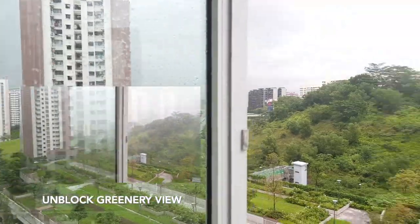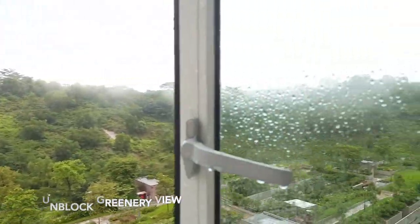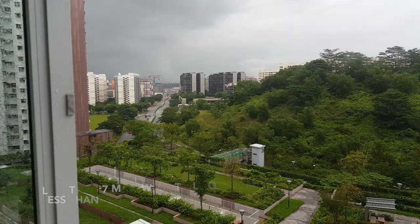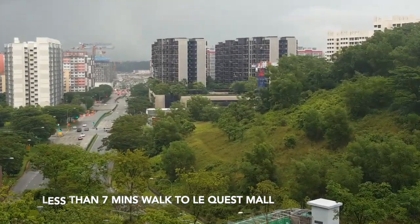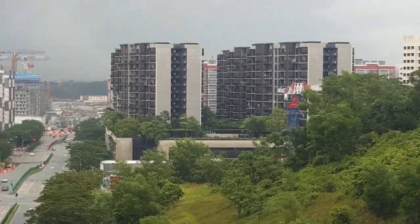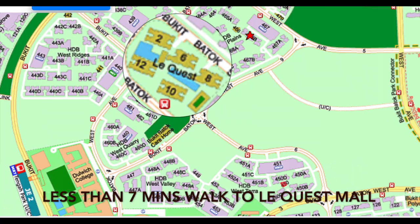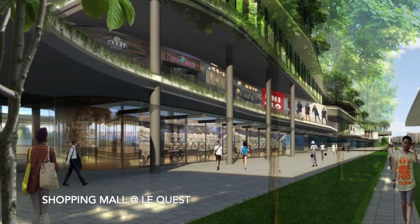Unblocked greenery view. Less than 7 minutes walk to Le Quest Mall. Shopping mall at Le Quest.